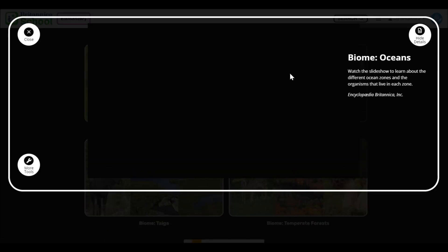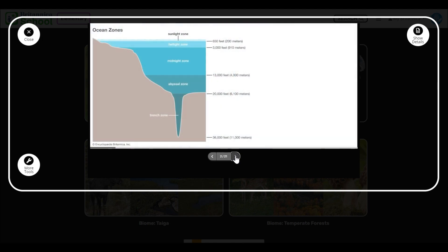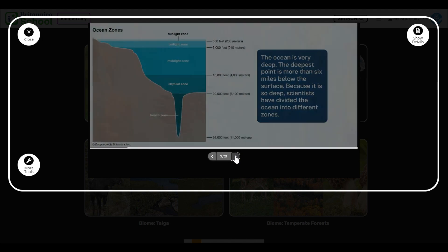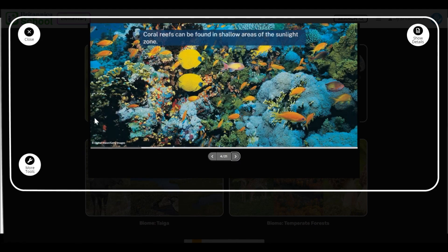Some of the interactive features include interactive slideshows, timelines, maps, and quizzes — there's lots of really good stuff built in here to build engagement with Britannica Library content.